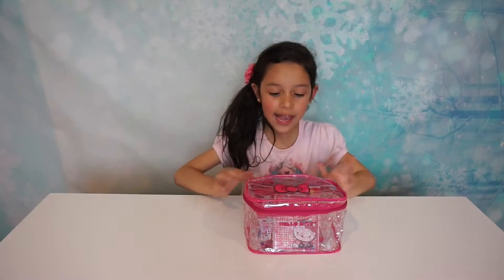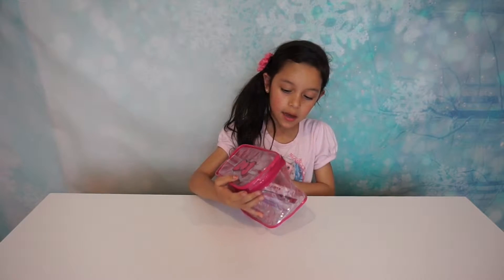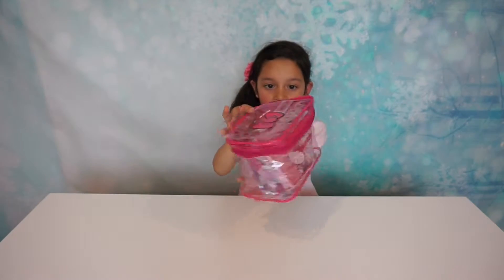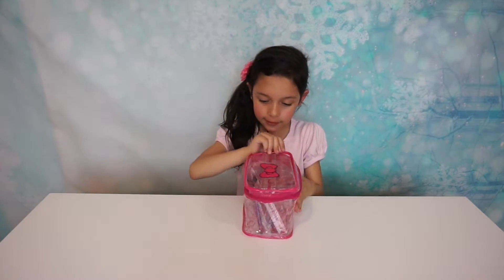Hi guys, my name is Laura. Today I'm going to open this Hello Kitty case and it comes with things inside.